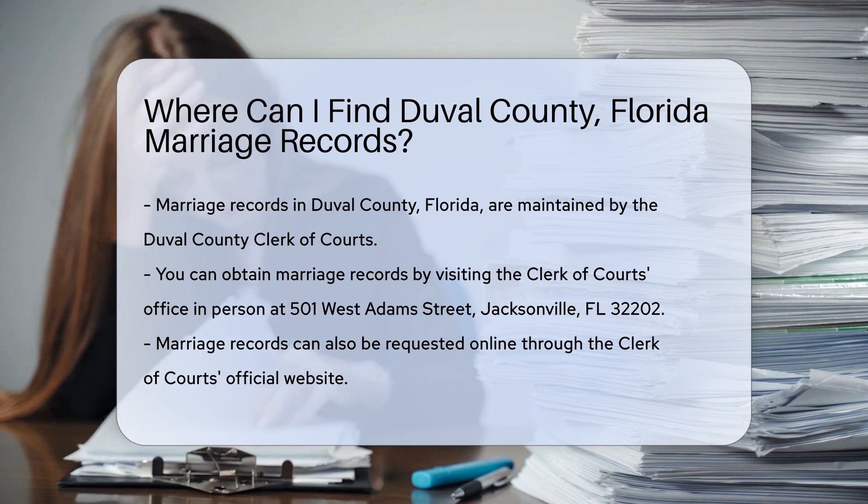To obtain a copy of a marriage record, you can visit the Clerk of Courts office in person. The office is located at 501 West Adams Street, Jacksonville, FL 32002. This is where you can request records directly.